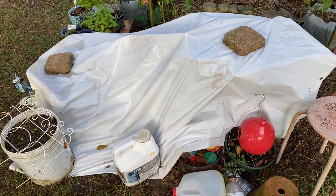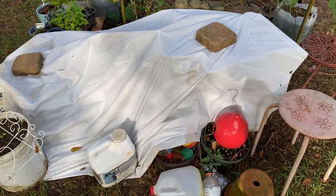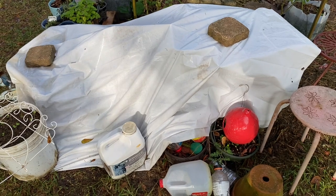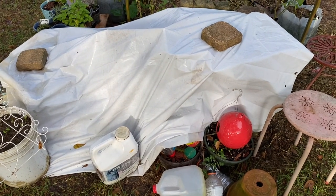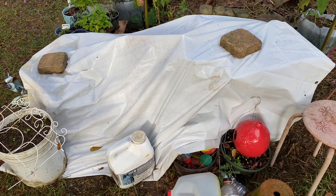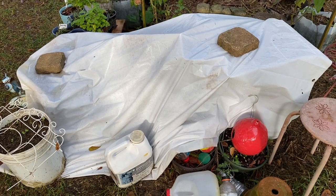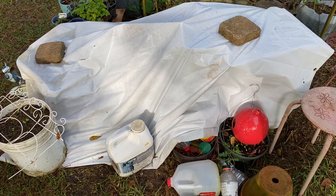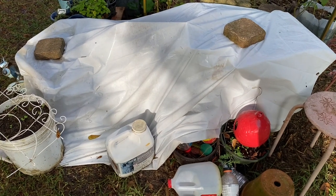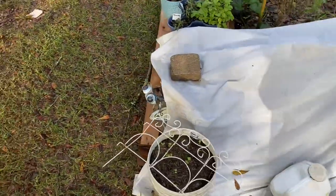This is a shower curtain. Y'all know sometimes shower curtains get gross, so we got a new one. I hung this one on the line a while back and let the rain and the sun clean it off as best it could. I kept it — I didn't throw it away because I knew I could use it for something.